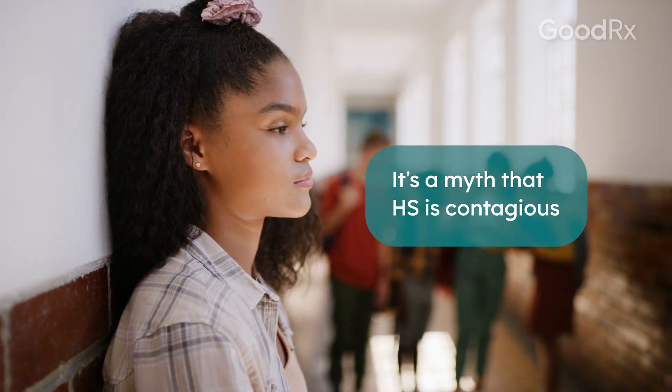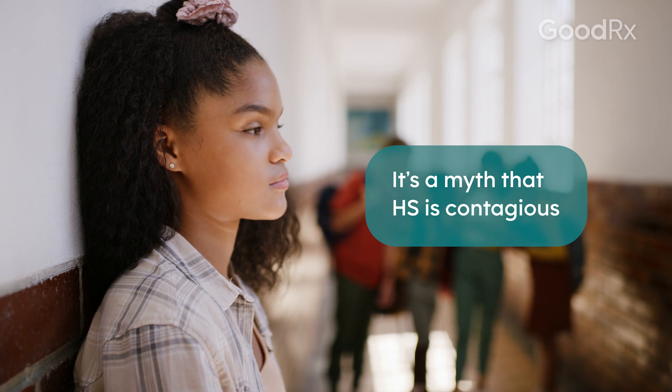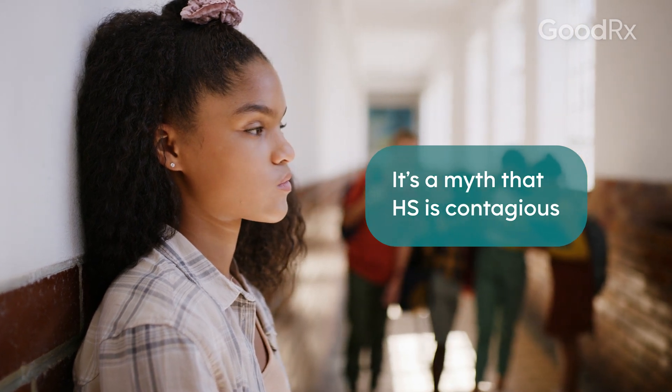HS is not considered a contagious condition. Even though there can be a bacterial component, it's not contagious in that a direct causative bacteria has not been found — it's not that there's one bacteria linked to this condition. It's really just our body's inflammatory reaction to the presence of bacteria in our skin that might be playing a role, but that's not something you could give to somebody else. This is your own individual reaction to it.